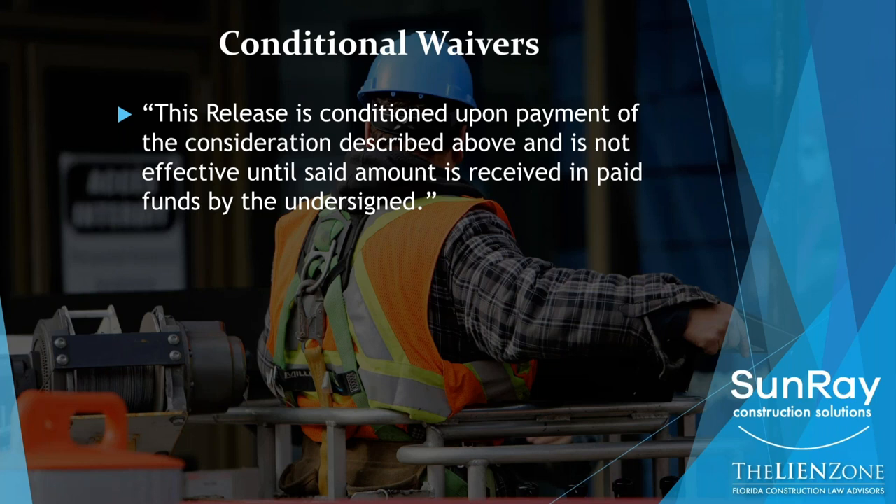Just know that you cannot make a conditional release conditioned on $10. Sometimes you're asked to give a $10 release — just know that there is no such thing as a $10 conditional release. You have to recite the actual amount of money that you're getting — an $8,000 check, a $100,000 check — whatever it is, that has to be part of the release for the conditional language to apply.